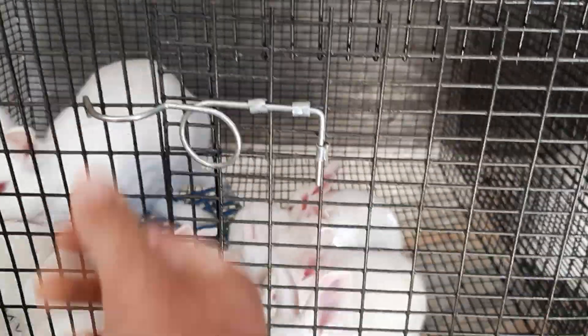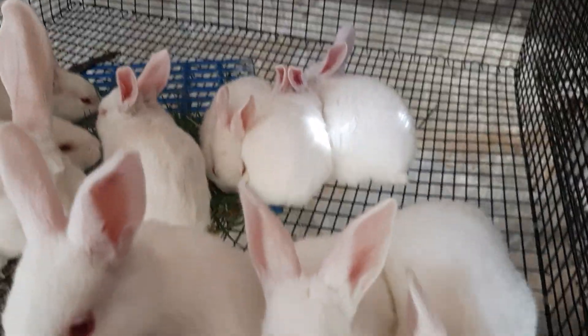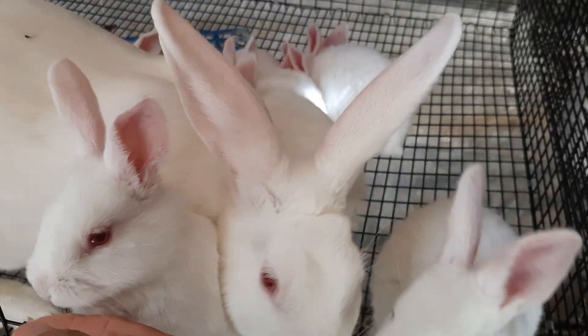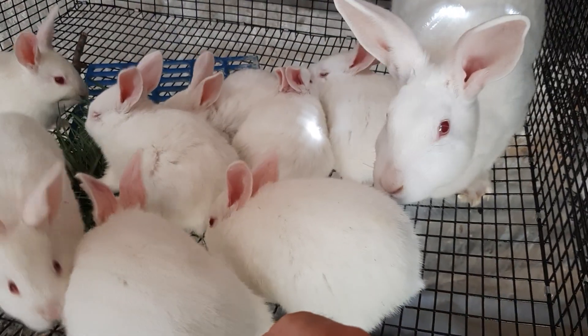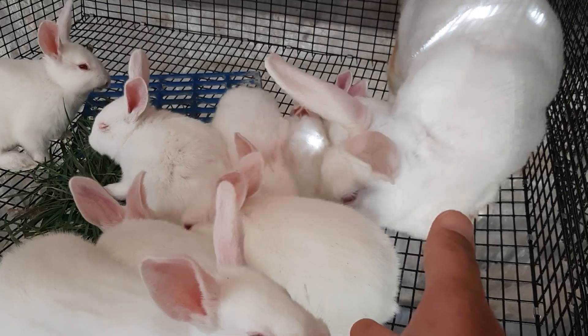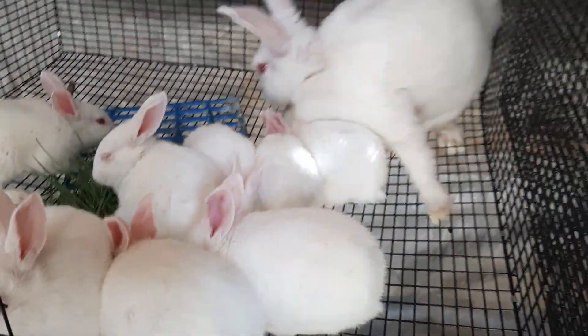This is Iris, our doe that we've had for about a year or so. She had nine babies as well. They are three weeks old, so not quite old enough to take them away from their mama. They're eating grass and everything, but we usually keep them with their mama between four and six weeks, depending on how they're doing.